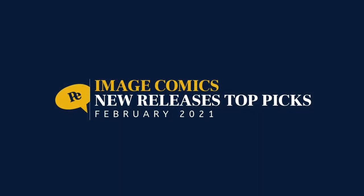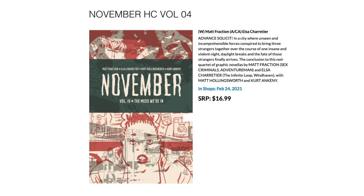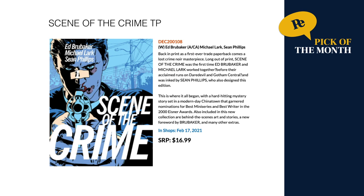Let's see what Image Comics has for us. First we have November Hardcover Volume 4 by Matt Fraction, out February 24th for $16.99. Next up, pick of the month: Scene of the Crime trade paperback by Ed Brubaker, Michael Lark, and Sean Phillips. This has been out of print for a long time — I don't think it's ever been printed in trade, and now it is. You can pick it up on February 17th for $16.99.